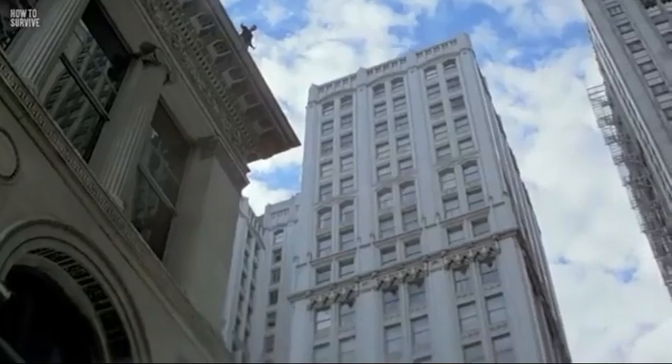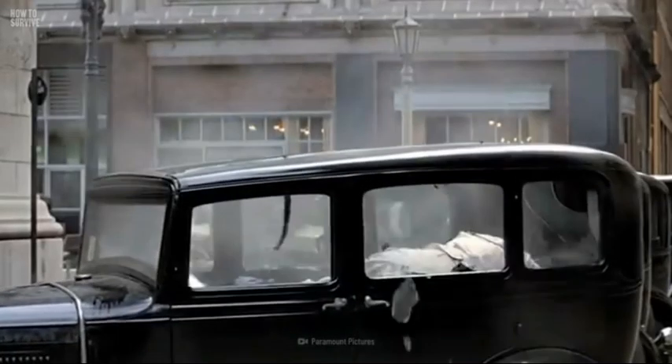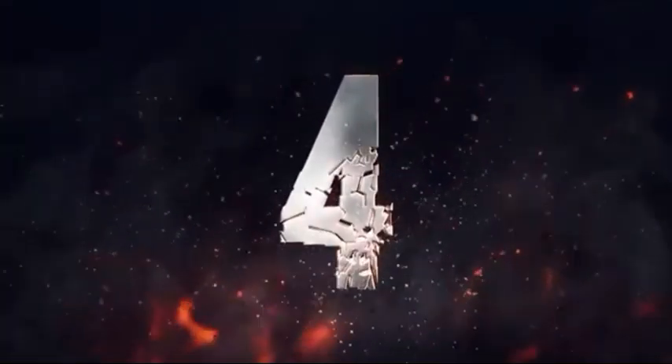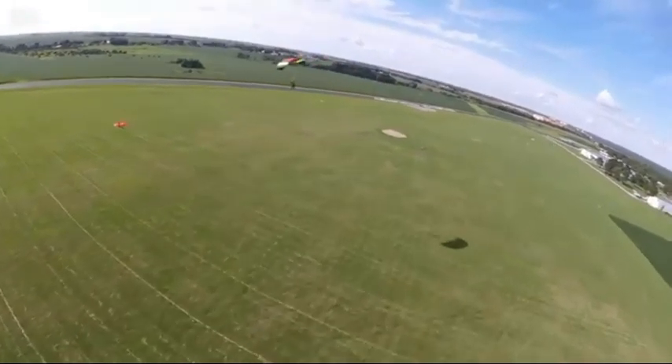Like a rooftop or a bus — these structures are not very strong, so when you hit them they'll break and absorb some of the energy of your fall.